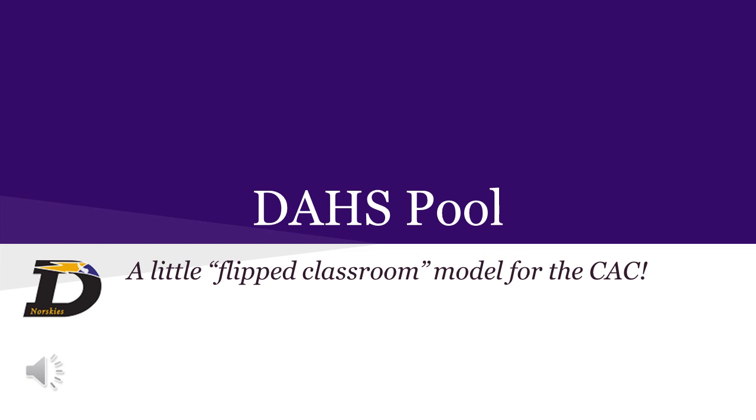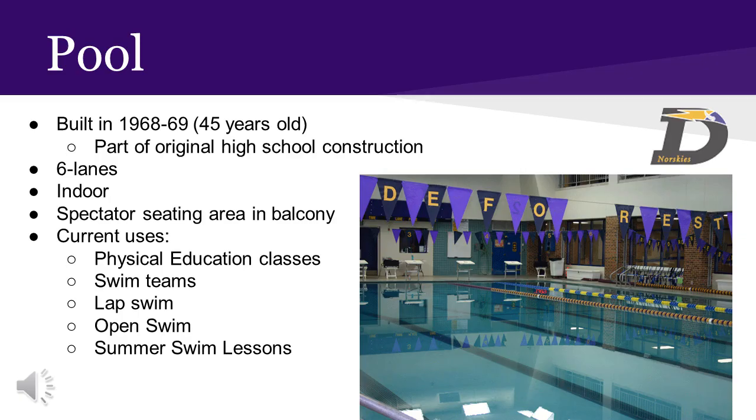I hope you enjoy this video on the pool. To start, let's share a little background about the pool at the high school. The pool was built as part of the original construction of the high school in 1968 and 1969. It is 45 years old.